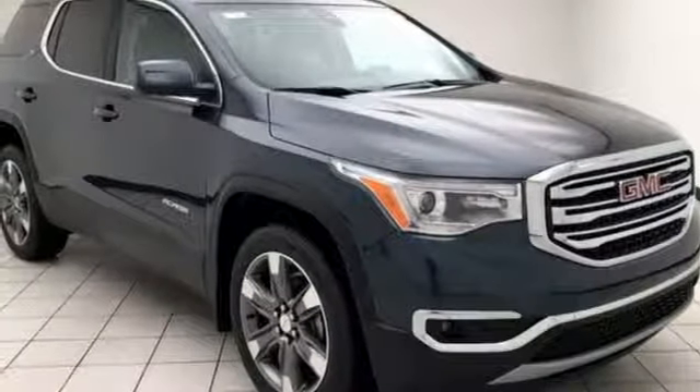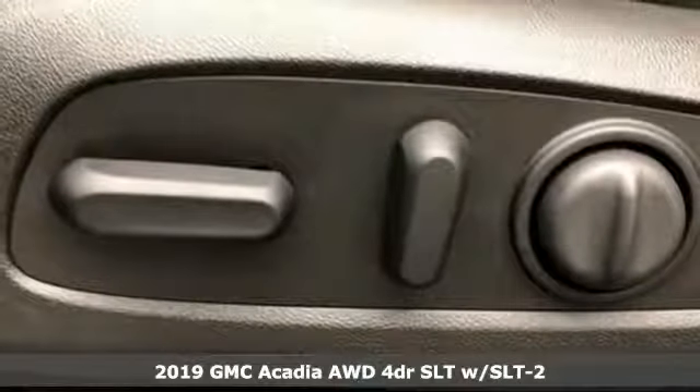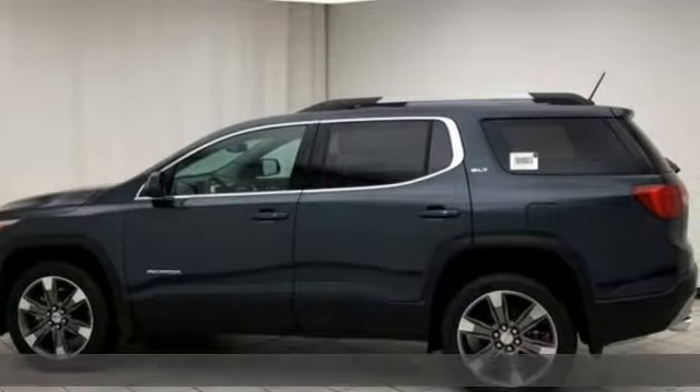It's a new 2019 GMC Acadia. It's just what you need in a full-size crossover — a large and impressive interior with functional carrying capability.